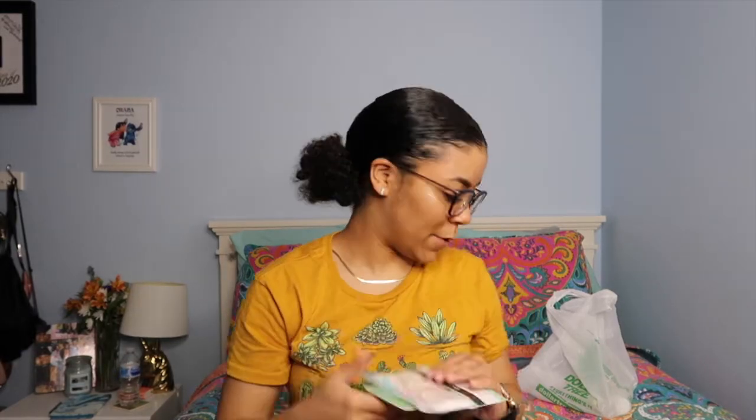The next thing I got is these hand and nail gloves — I've never seen these before. It says nourishing, softening, and uplifting. You begin with clean dry hands, tear open the pouch, relax for 15 to 20 minutes, remove and massage into hands. I guess if you get your nails done or do your own nails this would be good to do after.